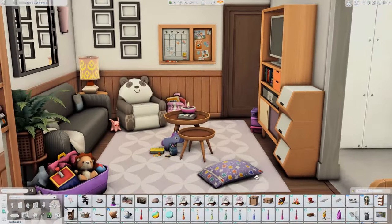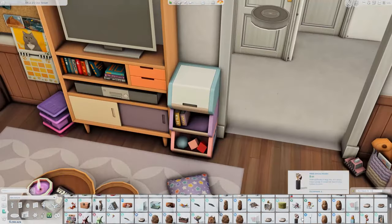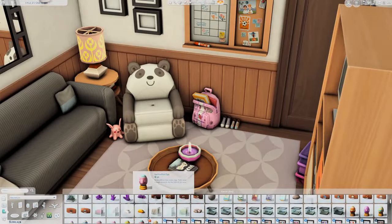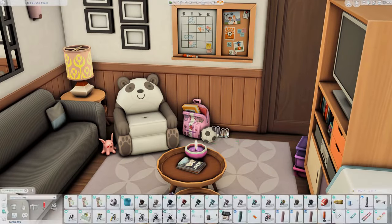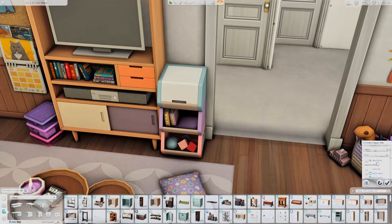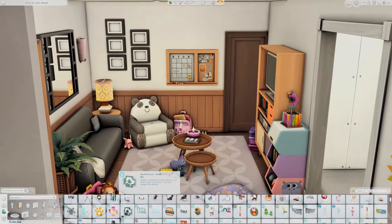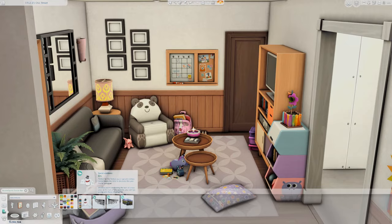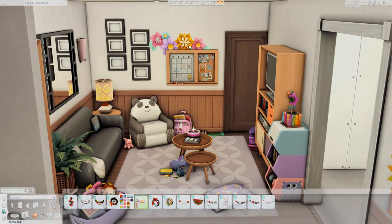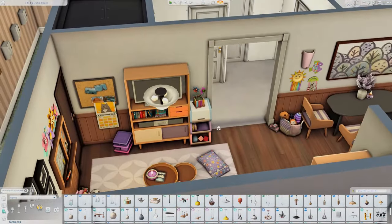I'm not sure what he does for work or the circumstances surrounding why he is raising his little sister, but that's kind of up for you guys to decide — whatever dynamic you feel fits this apartment. It doesn't have to be a brother and little sister; it could be like a young dad and his young daughter, or cousins raising cousins — whatever you want it to be.